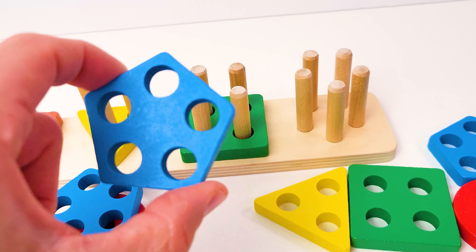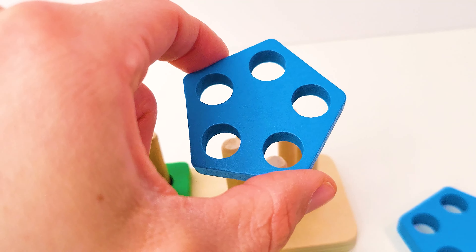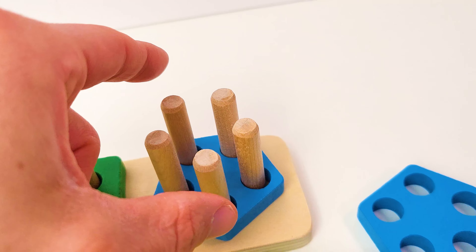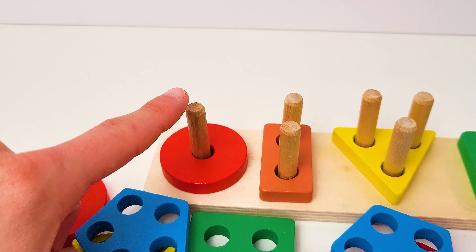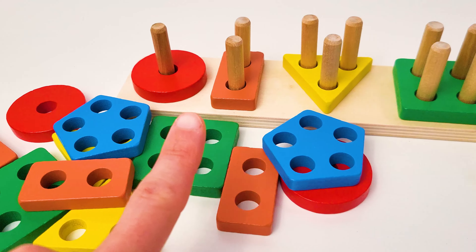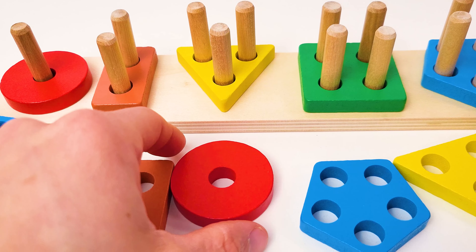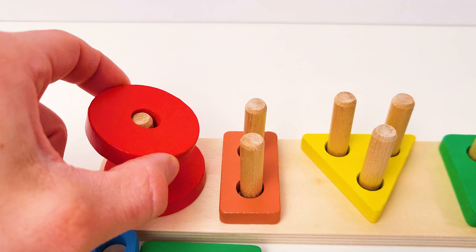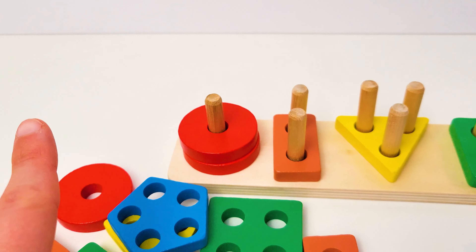All right, that is a pentagon! Let's place it up here. Back to the first one — do you remember what this shape was called with one hole? Let's look around. There's one under here. You're right, it's a circle! Do you remember what this shape is called with two holes?